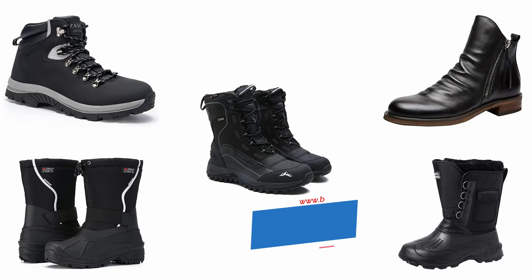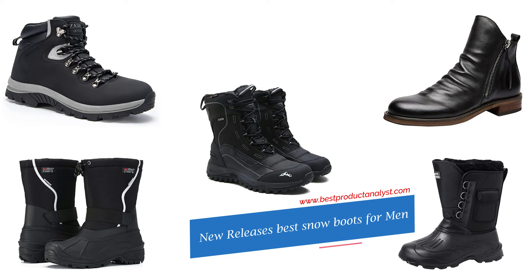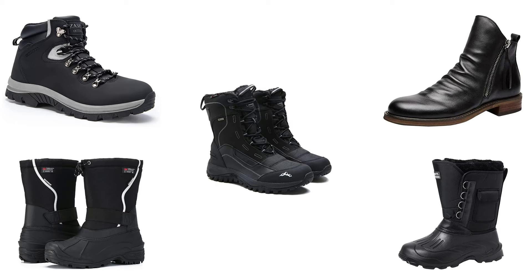Welcome to our channel BPA. Today's video we will show you top 5 new releases men's best snow boots, so you can buy the best snow boots from our list.